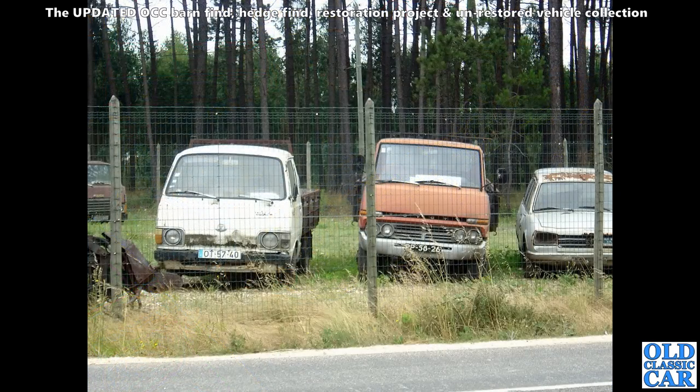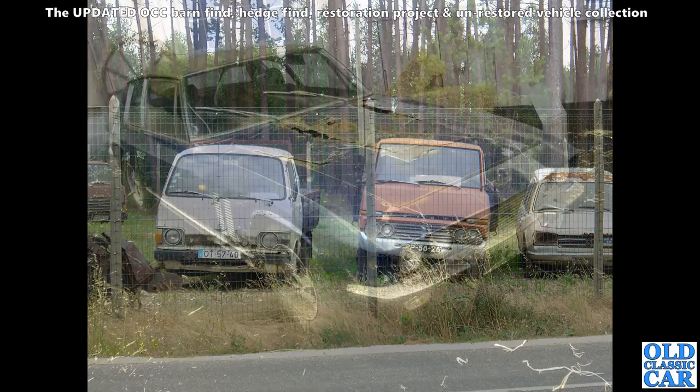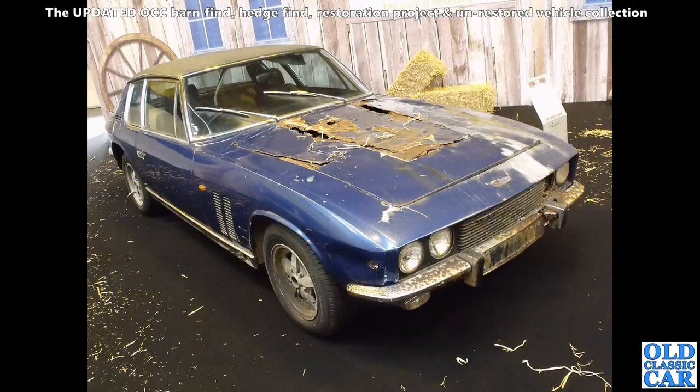Seen at the side of the road somewhere in northern Portugal, this gathering — a couple of Japanese pickup trucks and a Peugeot 504 estate. Not a car you see very often in this country at all, looking very sorry for itself. What happened to the bonnet on that — has it been under a drip in a garage somewhere?